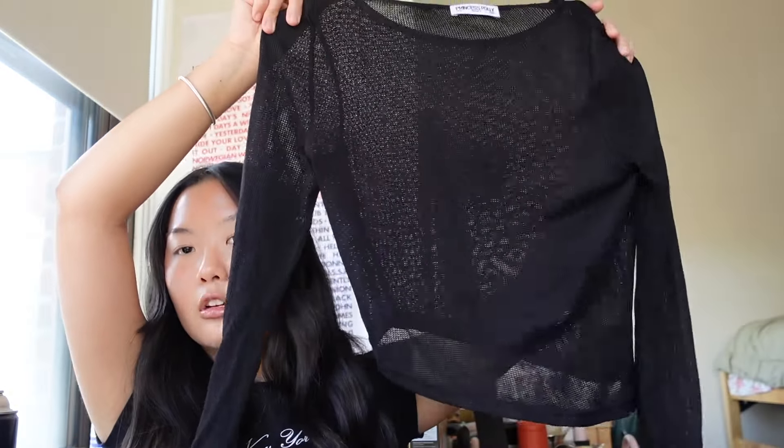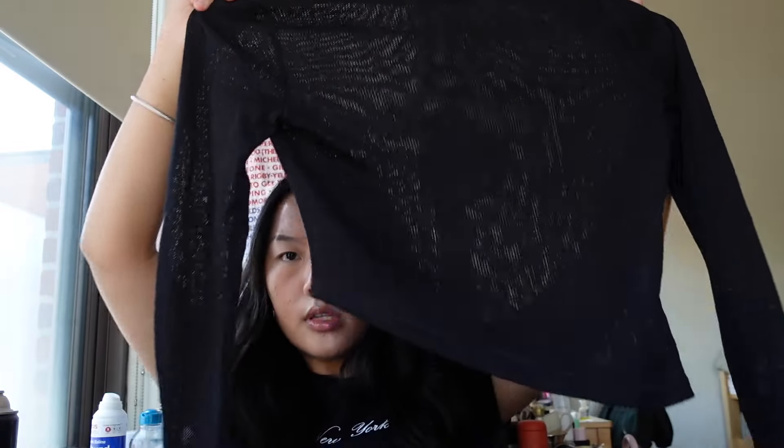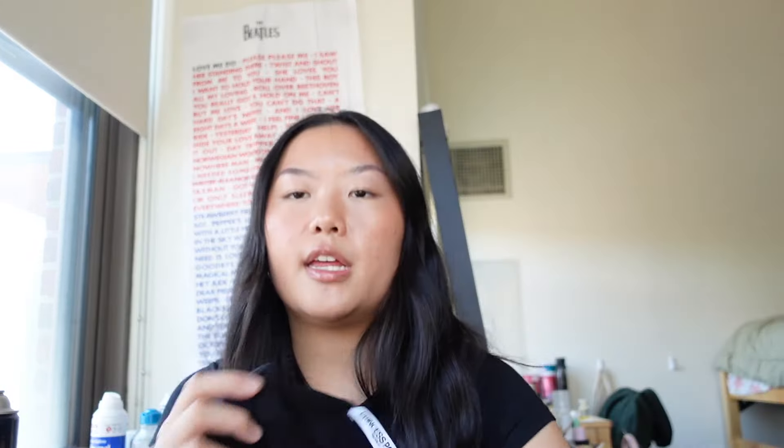Next we have the Pratt Long Sleeve, which is so cool because it is mesh, so it is breathable. A swimsuit would look so cute under this. I actually wore this to a Nicki Minaj concert with a black bra underneath — it's modest and scandy at the same time. I love this material because it's breathable and you don't have to be suffocating in a long sleeve. I also love this asymmetrical cut down the side, which is really in for this summer and flatters your body a lot more.